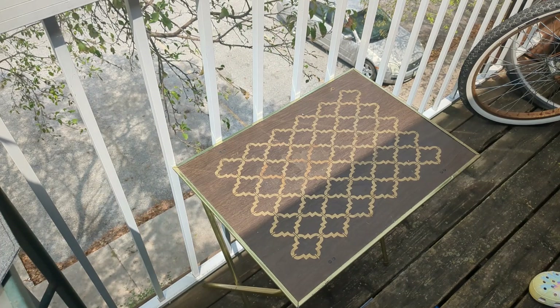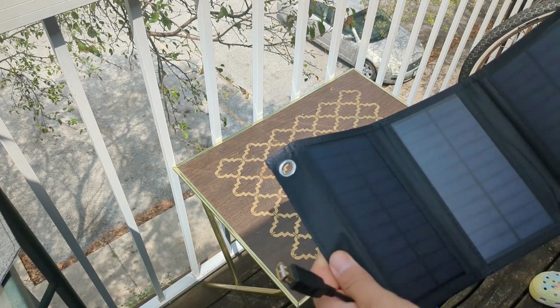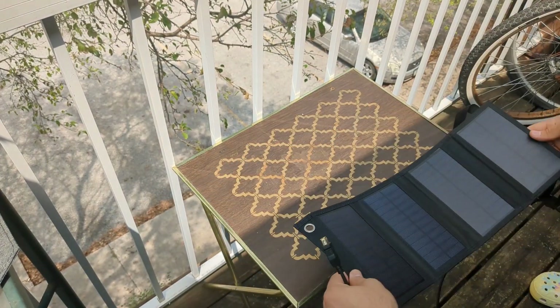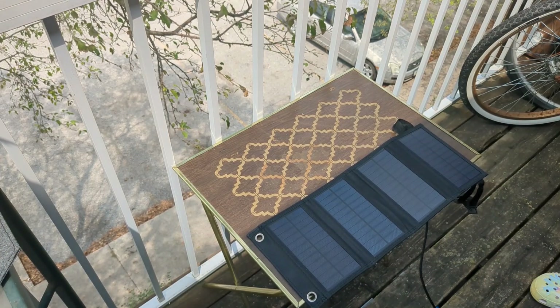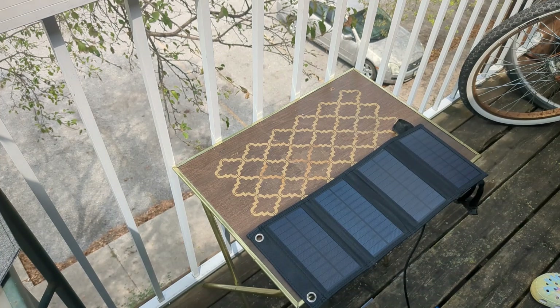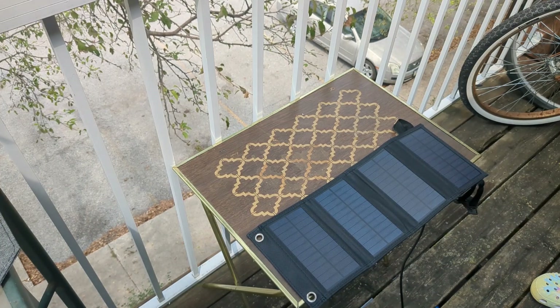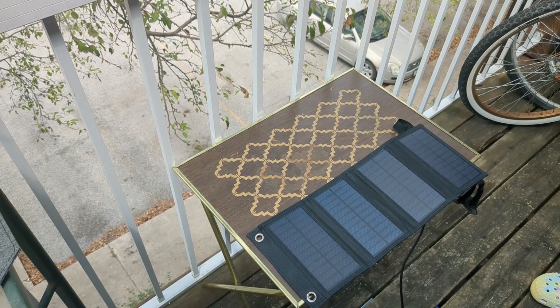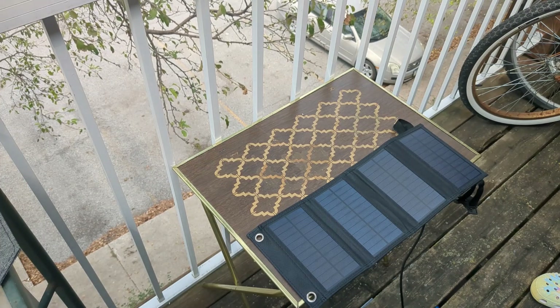Being the completely sane person that I am, I went on AliExpress and I picked up a solar panel. But I know for a fact they're lying, because they claimed it was a 100 watt solar panel for like $8 — that makes no sense to me. I'll be happy if this thing puts out half an amp, which is roughly 10 watts.